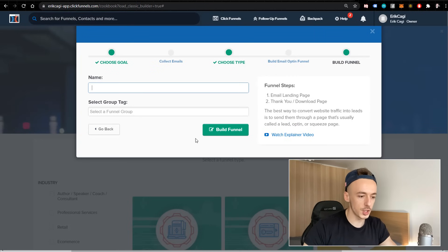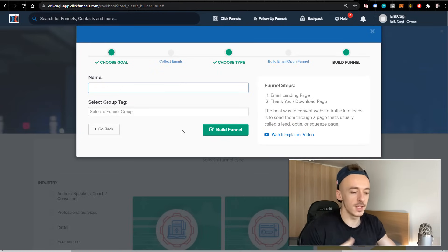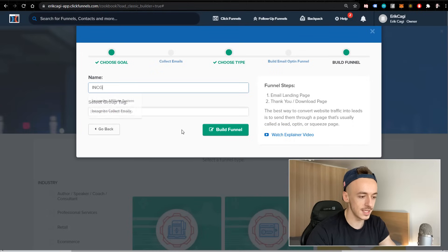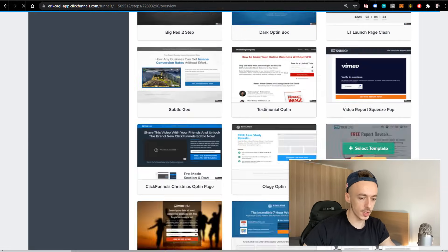To make sure I get results, I'm also going to create a very simple lead capture page so the traffic I get is at least captured. In the worst case, if I don't make any money, I'll at least have an email list — which is a very important asset for making money online. I'm going to create a simple lead capture funnel and call it 'INCG Clickbank Challenge,' and I'm going to build the funnel live in front of you.